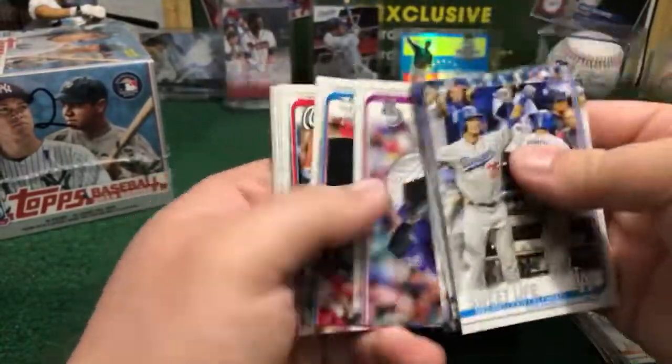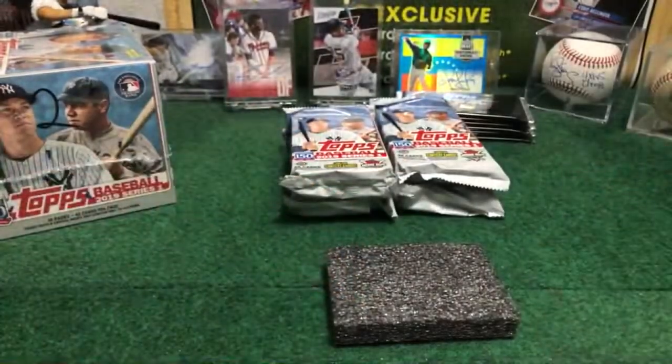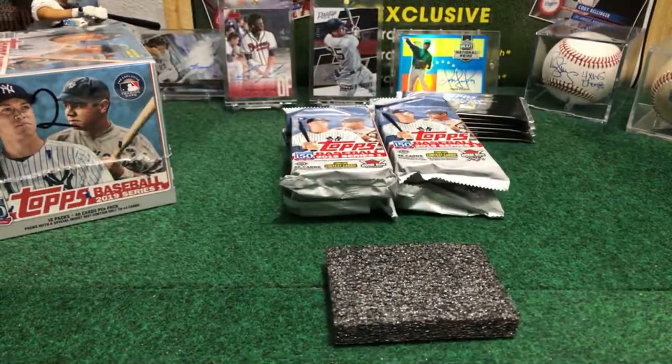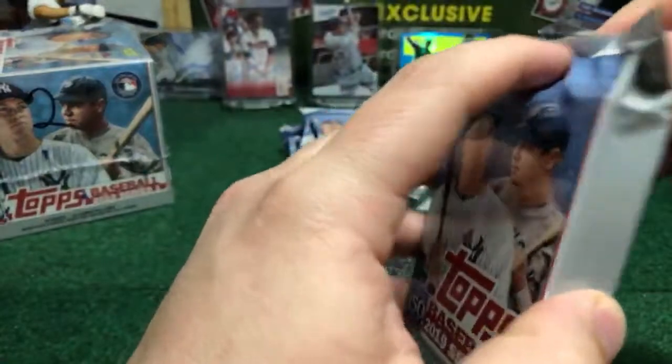Guys, auction is still going on eBay for the next break — still available. A lot of spots still available for the next break. Bay Yankees.